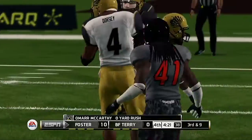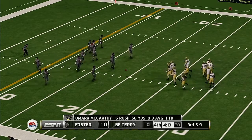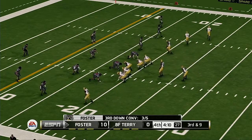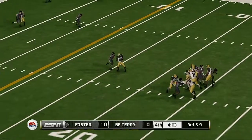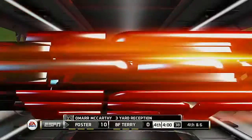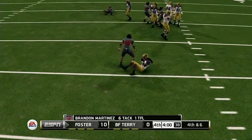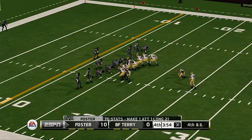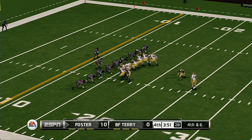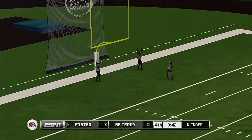Tackled for a loss. Nice gain, but not enough for the first down. They did everything right except get enough yards for the first down. They'll call on the field goal unit here. Kicks away — and it's good!